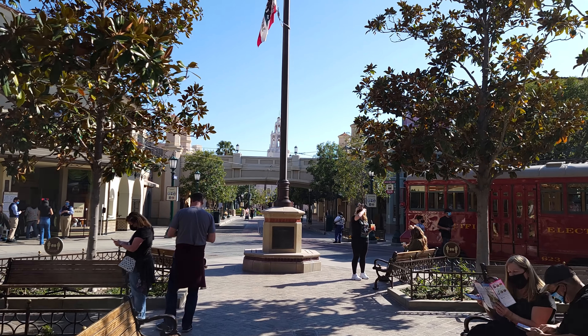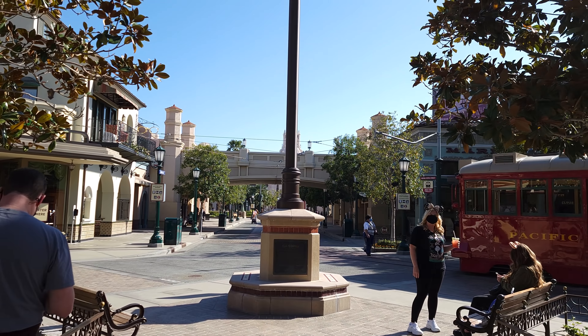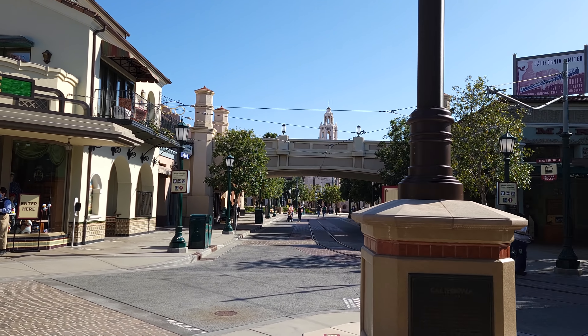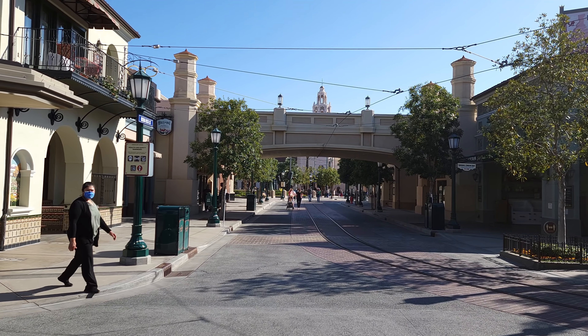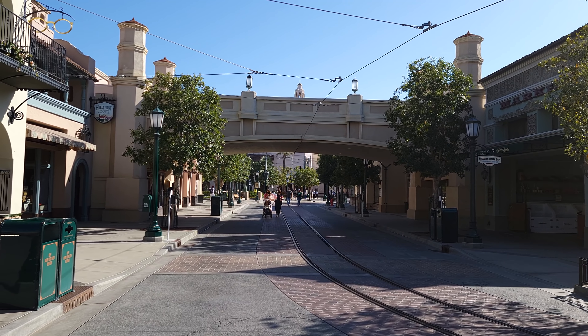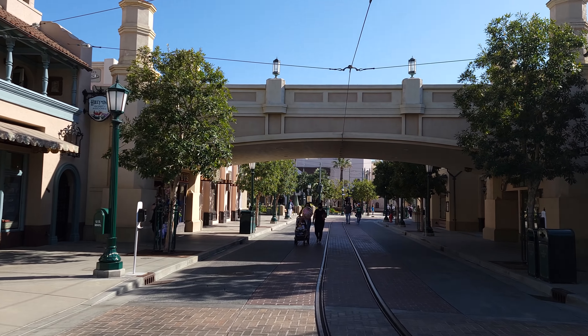Fellow explorers, today is a historic day — the reopening of Disney's California Adventure for 'A Touch of Disney.' In this video, I'm going to take you on a full walking tour of everything in the entire park, so that if you're planning to come here you'll know what to expect, what it looks like, and if you're not coming, you'll know what you're missing. I'm Chris, this is Yellow Productions.